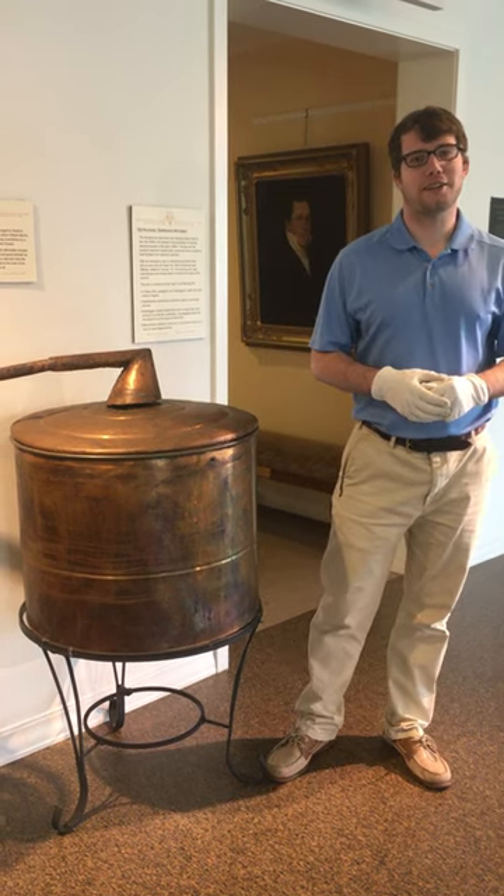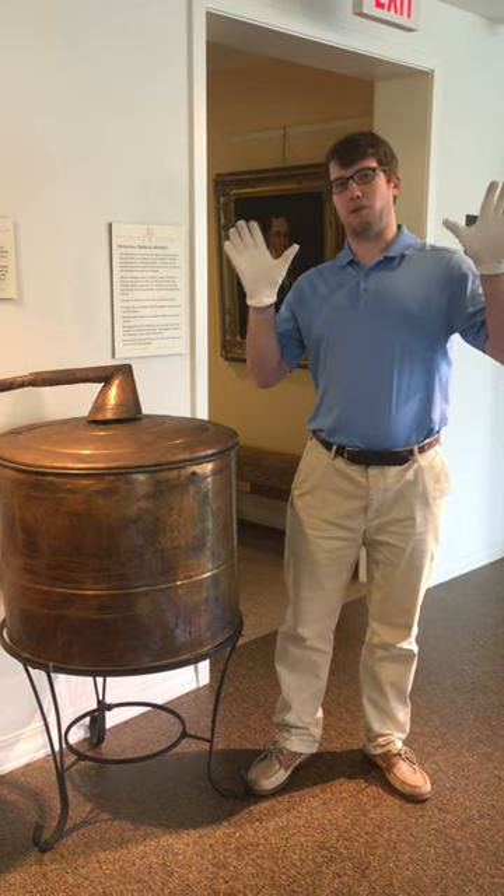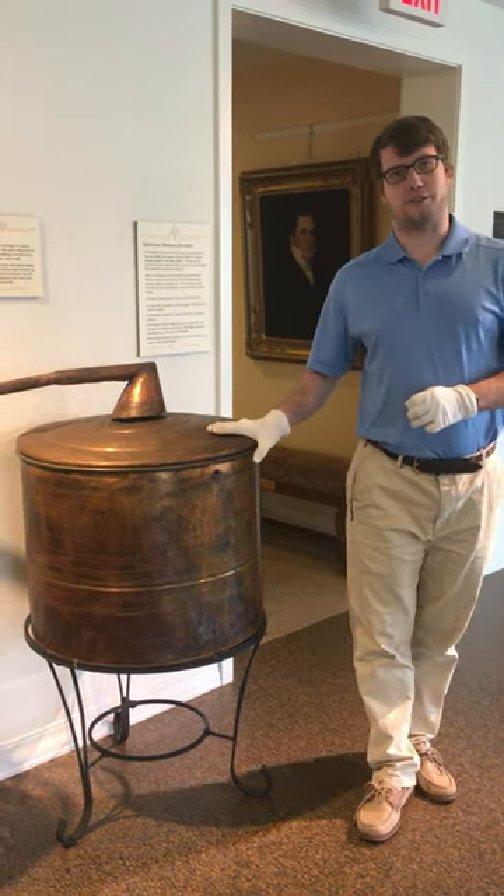Welcome everyone. This is Alex Burke from the Salem Museum and Historical Society, and for this week's installment of White Glove Wednesdays, we are here to look at this artifact right here.